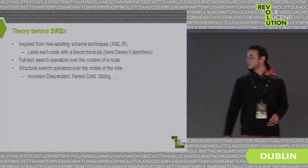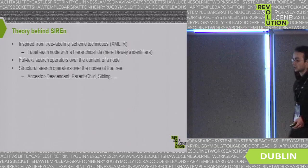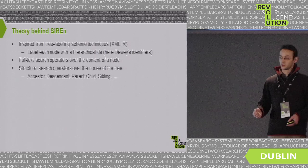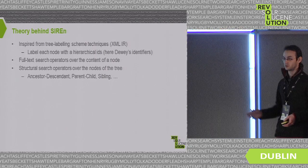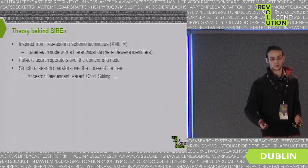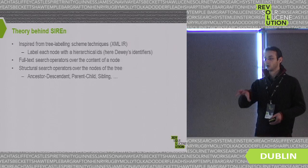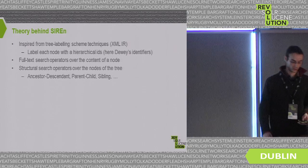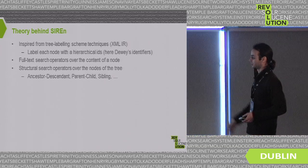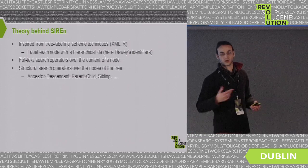How it works in the background: this is based on a tree-labeling scheme technique from the XML information retrieval world. The idea is that you take JSON or any nested data model, transform it into a tree structure, and label each node with a hierarchical ID — specifically the Dewey identifier. This identifier encodes the relationship between each node of the tree, allowing full-text search on each node and also structural search operators such as ancestor-descendant, parent-child, and sibling relationships.